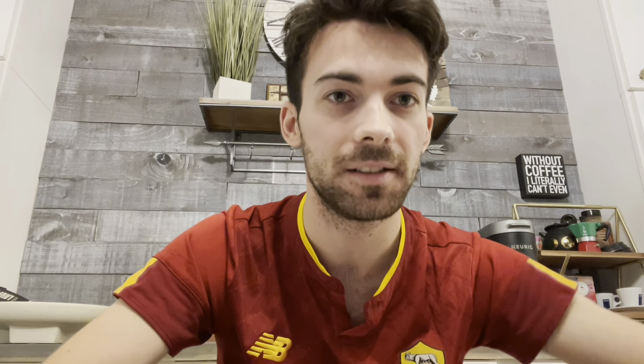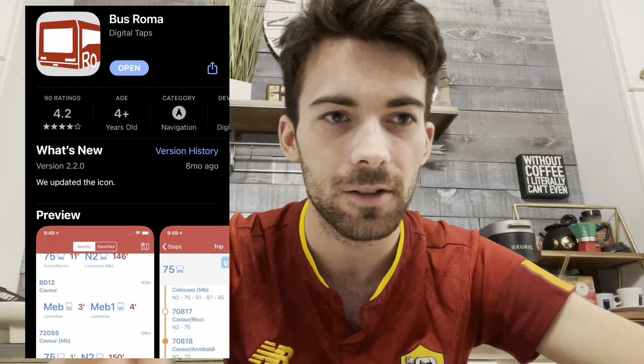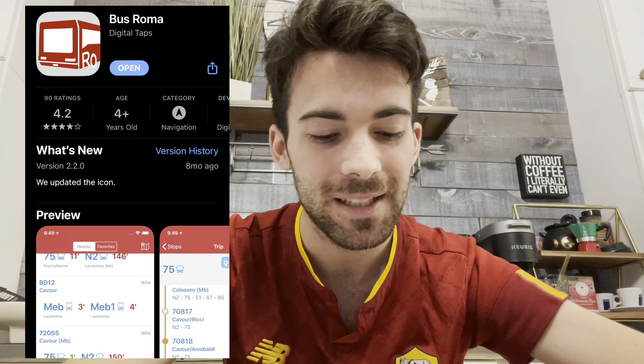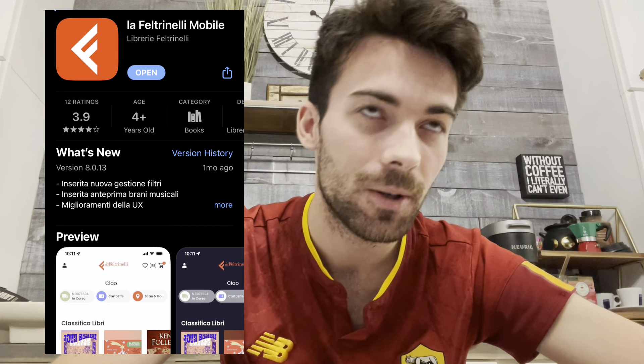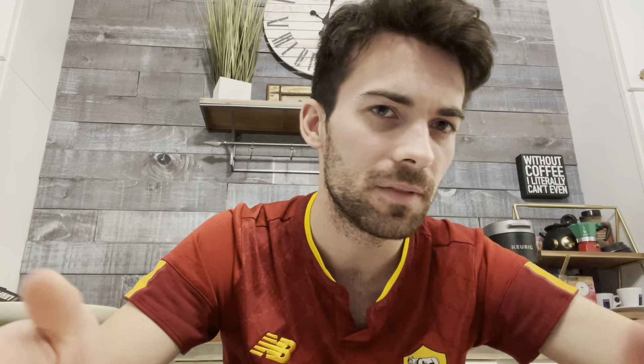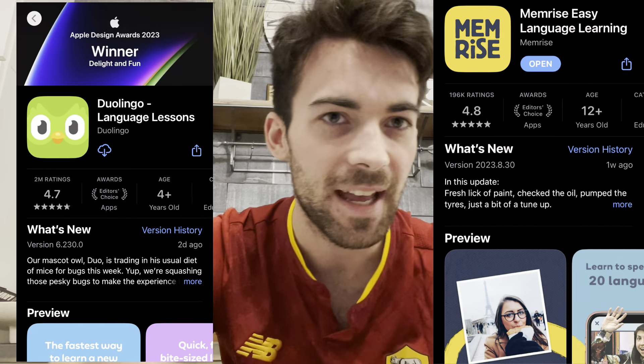There are also some bonus apps. Bus Aroma shows you bus times, the schedule, and bus stops — but you could also use Apple Maps or Google Maps for that, so it's not totally necessary. Next is Feltrinelli, a bookstore chain in Italy — it's a great app if you like books and want to buy there. For language learning, Memrise and Duolingo are the two apps I'd suggest. You definitely want to learn basic beginner Italian — it makes your experience much better for ordering food and getting around.